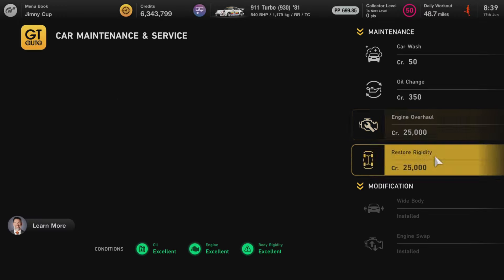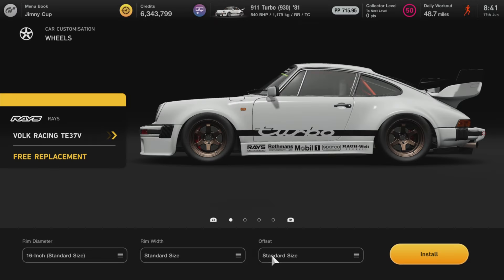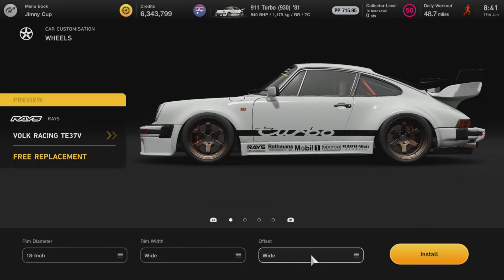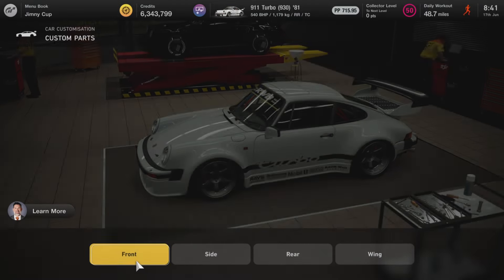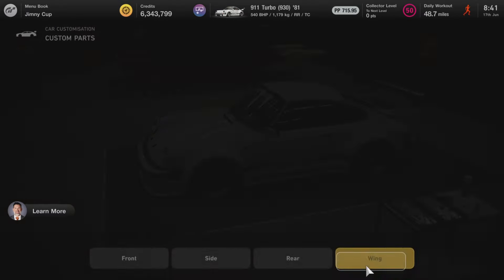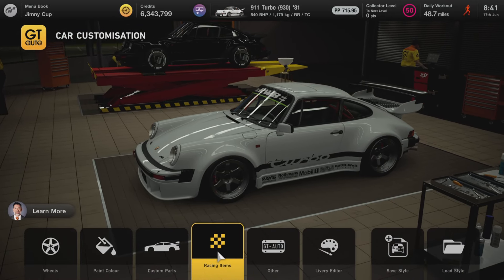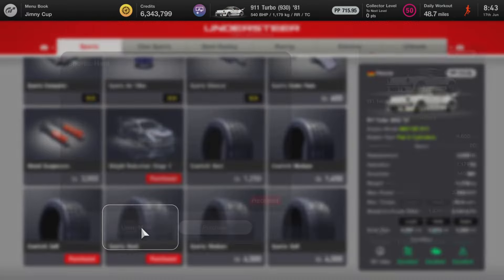As well as the engine swap, we're going to be using the wide body modification on both tunes - I personally think it looks absolutely brilliant on this car. Wheel-wise, whichever style you choose, make sure they're wide width and wide offset. For custom parts: Type B front bumper, Type B side skirts, Type A rear diffuser, Type B rear wing. We're also using a Type C roll cage, which slightly adjusts the PP. In the tuning shop, you want Stage 1 weight reduction and sports hard tires.